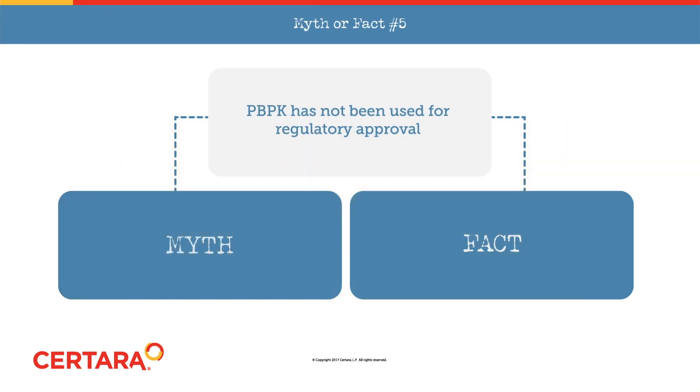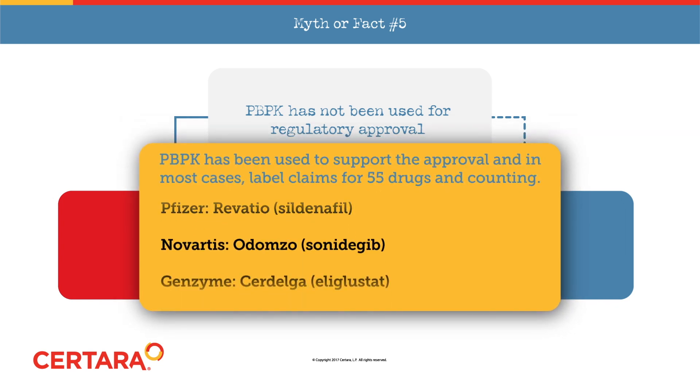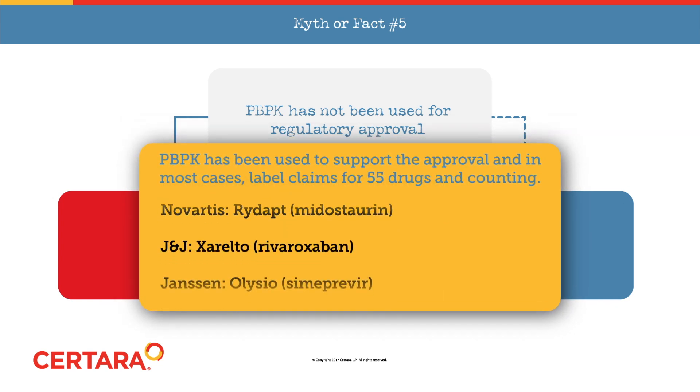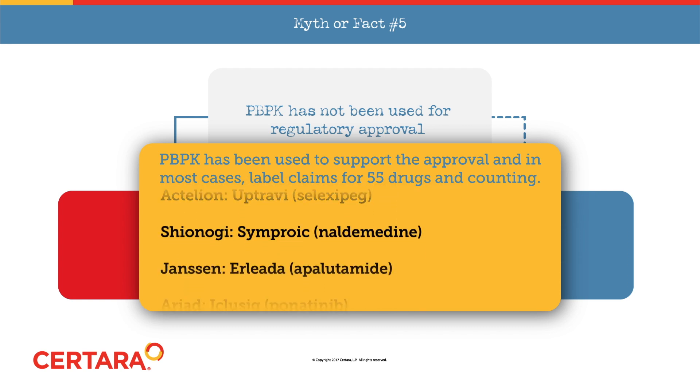Another myth: PBPK has not been used for regulatory approval. In fact, PBPK has been used to support the approval, and in most cases label claims, for 55 drugs and counting.